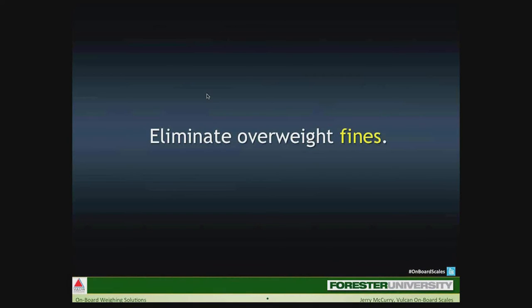In the refuse or recycling industry, why do we want onboard scales? First, eliminate overweight fines — that's where it started in the Northwest logging industry 35 years ago, and where it began for the refuse industry a few years later in California. Overweight fines and problems are still an issue today. I know of many areas where DOT officials routinely target the entrance to landfills, just waiting to ticket overloaded garbage trucks.